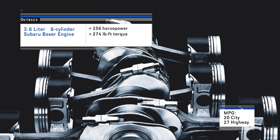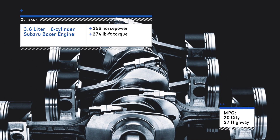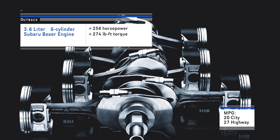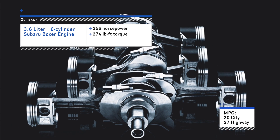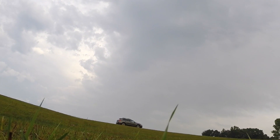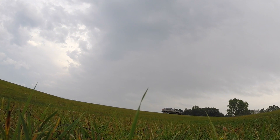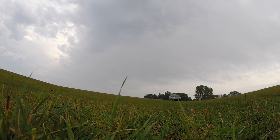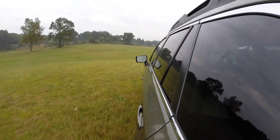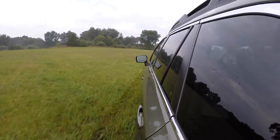The sporty 3.6-liter Subaru Boxer 6-cylinder engine provides 256 horsepower and 274 pound-feet of torque, and still provides 27 miles per gallon highway. The Boxer engine design features a horizontal layout, allowing for a low center of gravity and providing greater balance. The Lineartronic Continuously Variable Transmission gives you performance while using less fuel. You can also have fun with the 6-speed manual mode with paddle shifters, bringing you closer to the trail — I mean road.